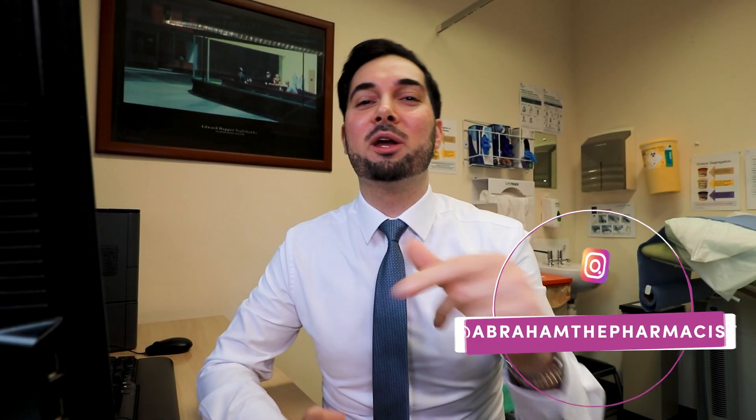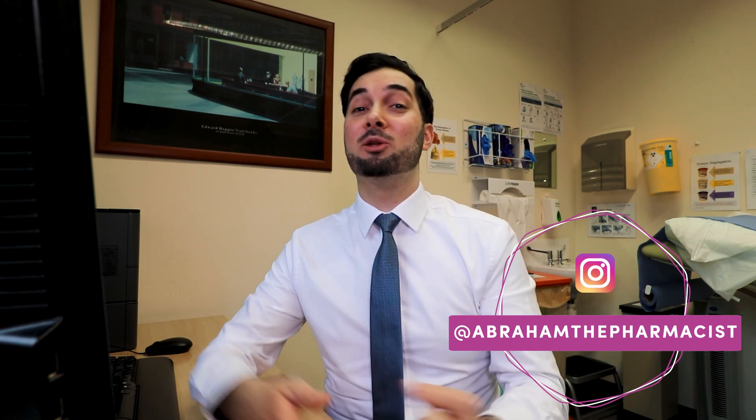Hey guys, in this week's video we're going to be ironing out the details on iron deficiency anemia. We're going to be looking at what is iron deficiency anemia, the signs and symptoms of it, how to treat iron deficiency anemia, and loads more.